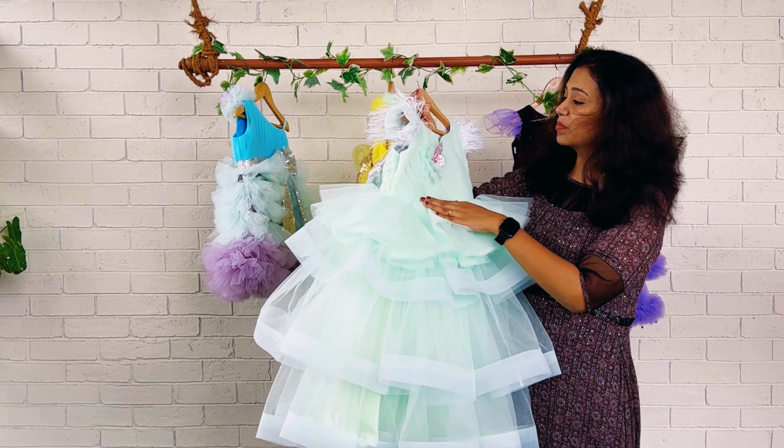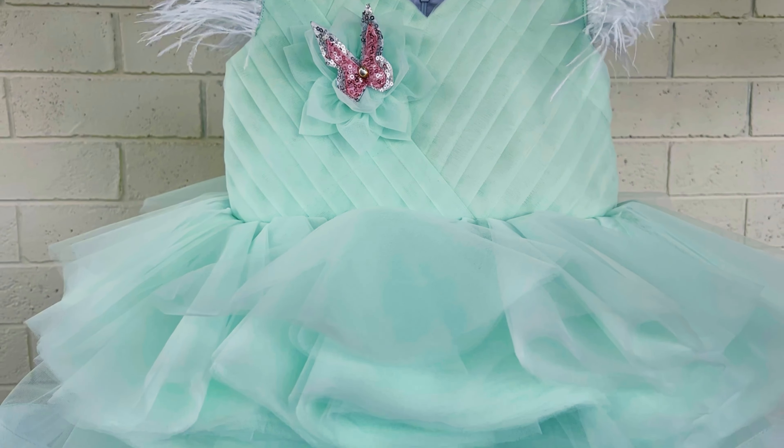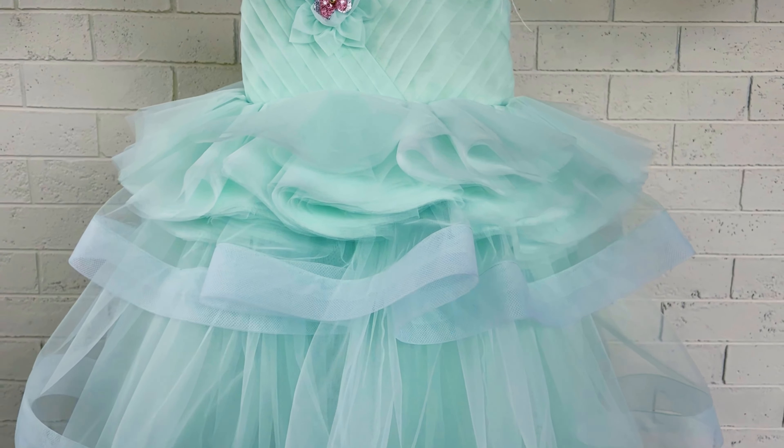On the chest part we have given an extra flower, and the flower is again highlighted by giving a double sheet butterfly detail.